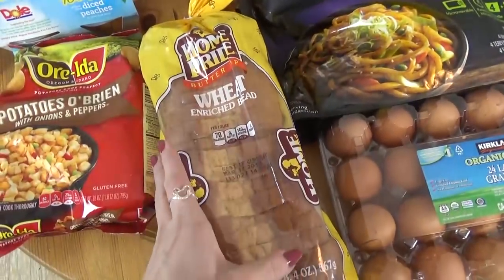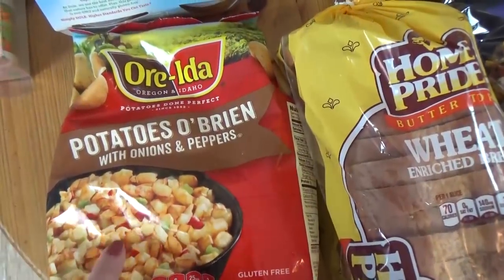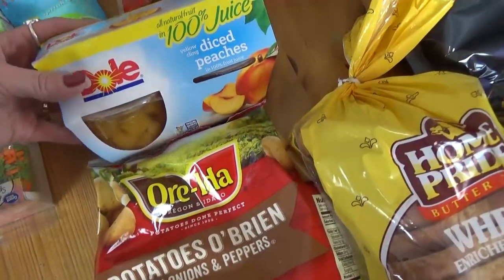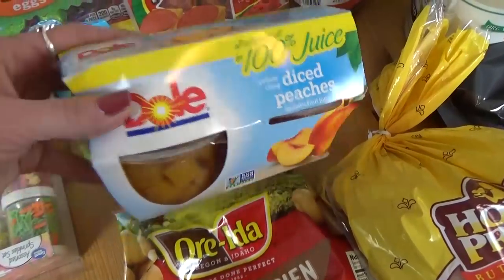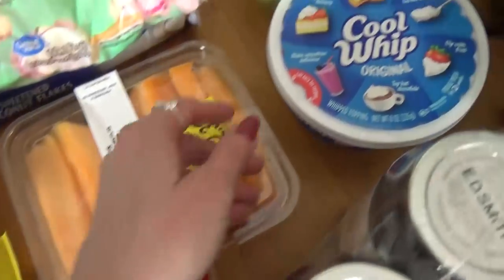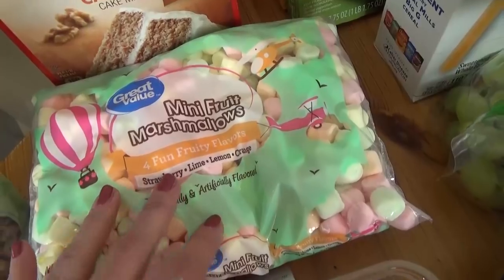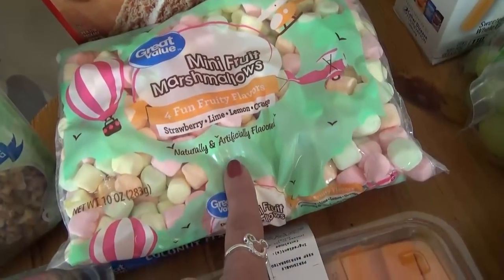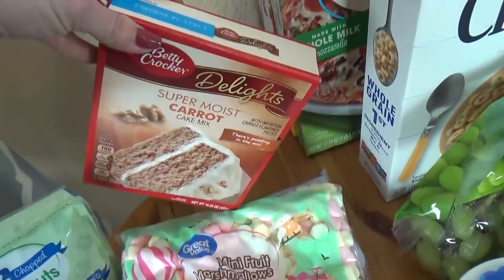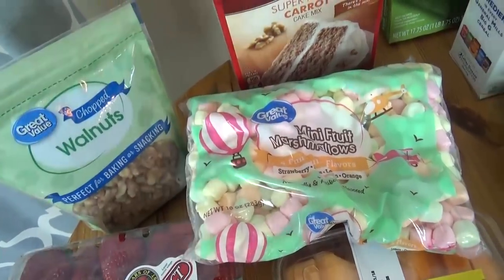Starting with a loaf of bread for lunches this week. I got a bag of O'Brien potatoes — that's for an Easter brunch recipe I'm hoping to share with you. I got a package of diced peaches for a special lunch I'm working on. We got some turkey pepperoni, some cantaloupe pieces, some Cool Whip — that's going to go into a recipe with the mini marshmallows. We also got a bag of coconut, a carrot cake, and some walnuts — so you might be able to guess what I'm making, but you'll have to wait and see.